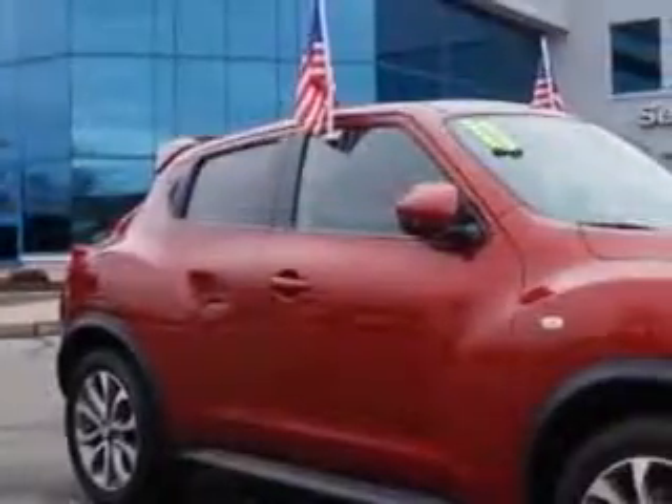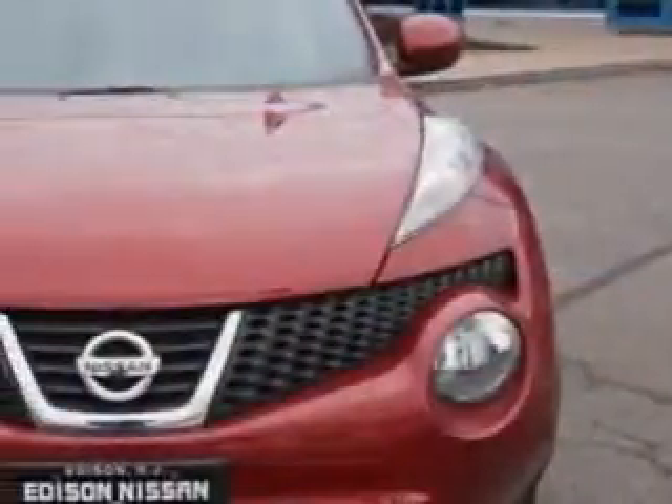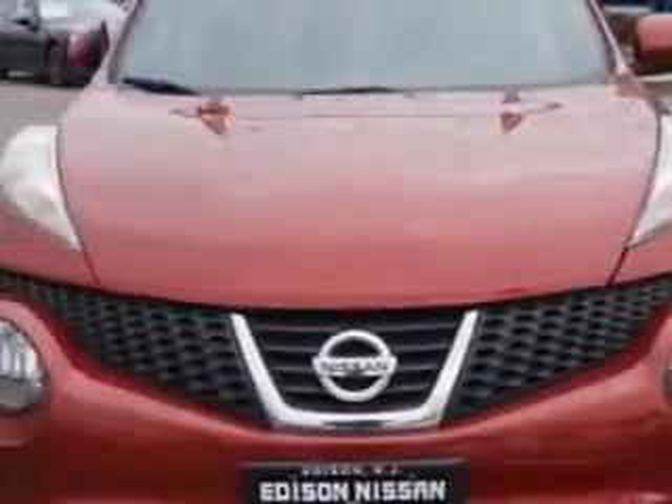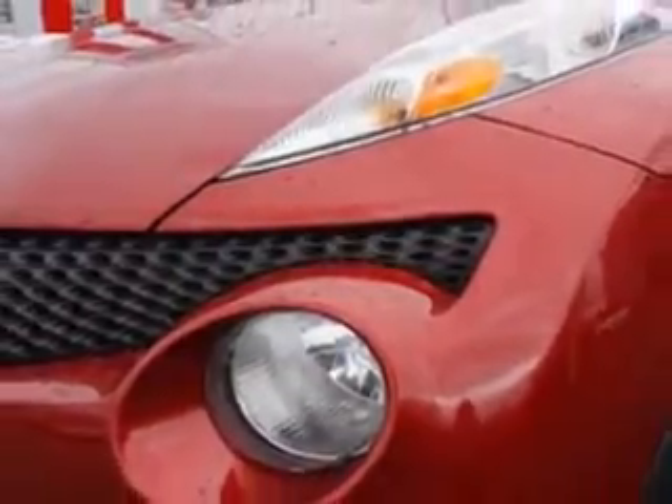You will love this Cayenne Red 2011 Nissan Juke all-wheel drive SL crossover, equipped with a four-cylinder engine and a CVT transmission with 64,471 miles. Enjoy an impressive 30 miles to the gallon on this great car.